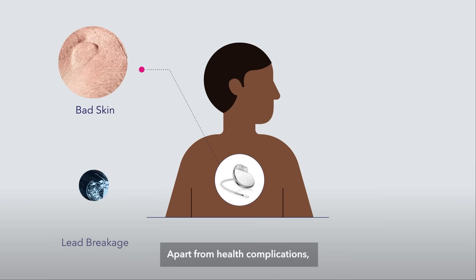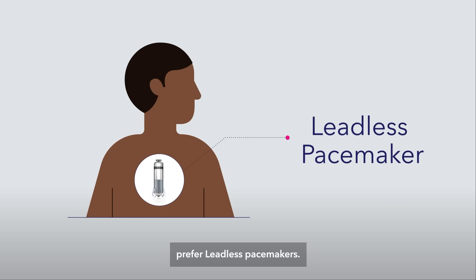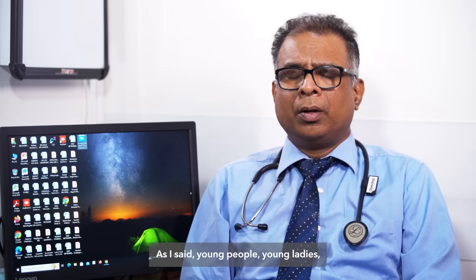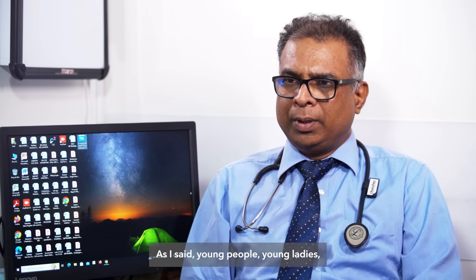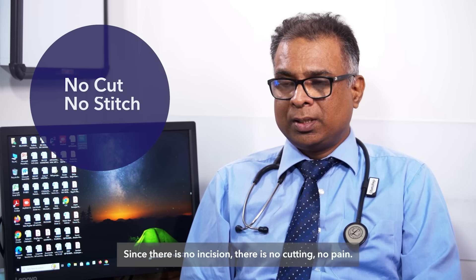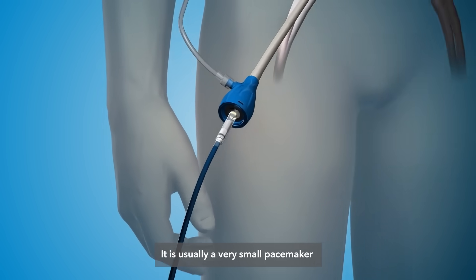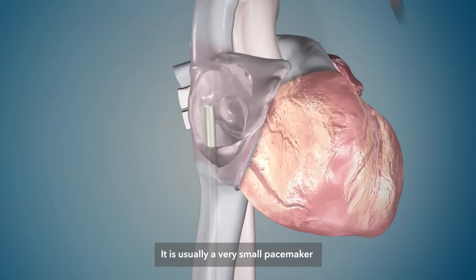Apart from health complications, there are a number of reasons why patients themselves prefer leadless pacemakers. Young people, young ladies, they don't want to have a scar on their chest. Since there is no incision, there is no cutting, no pain. It is usually a very small pacemaker inserted through your groin.